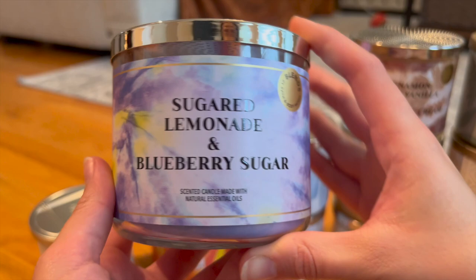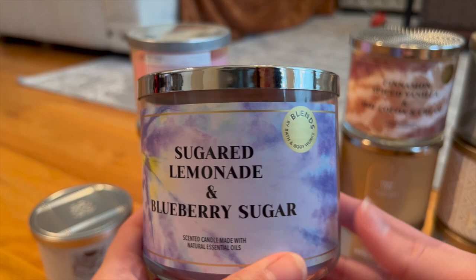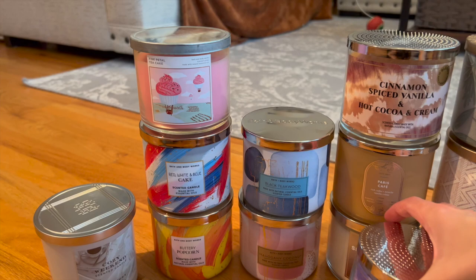The next one is a blend of Sugared Lemonade and Blueberry Sugar — definitely a summer scent. Notes are sweet blueberries, fresh lemon juice, and sugar crystals. It smells like a blueberry lemonade, though the lemonade definitely overpowers the blueberry — maybe like muddled blueberries stirred into your lemonade — but it still smells really good and very fruity.